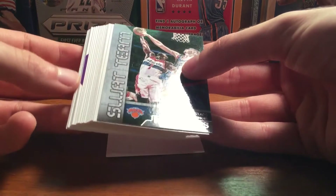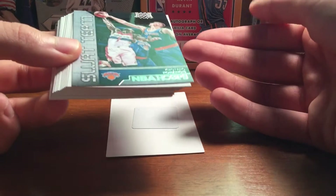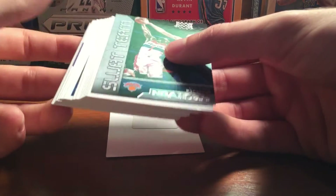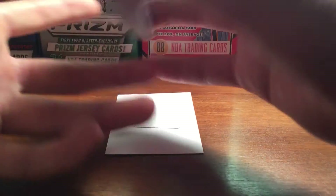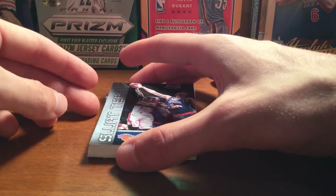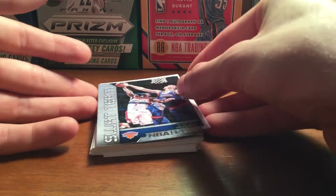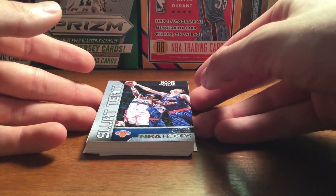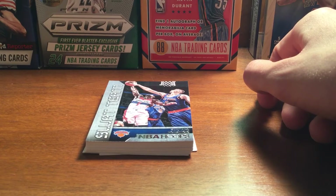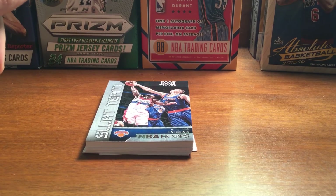I recommend if you guys are buying Hoops, just go with the rack packs — you get 30 cards, a teal parallel, and at least one insert, plus a few rookies. The gravity feed packs are probably not the best. But if you're just picking up one pack for fun, it's not a bad idea — if you pull a Simmons or Ingram rookie for $2, those are selling for like $5. Hopefully I'll have a video on Sunday for a card show recap. Peace out guys, I'll see you later.